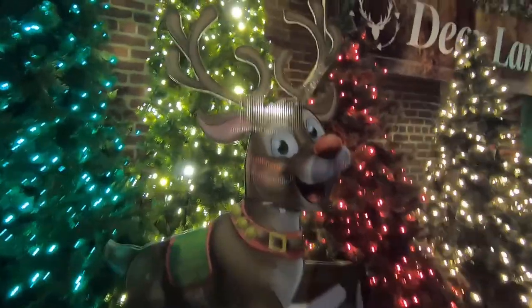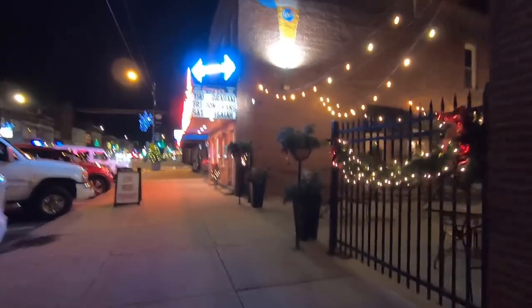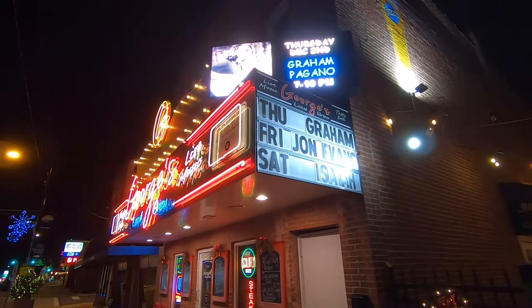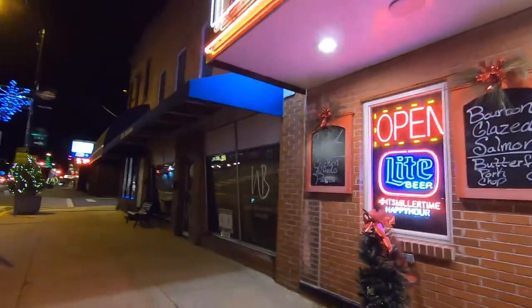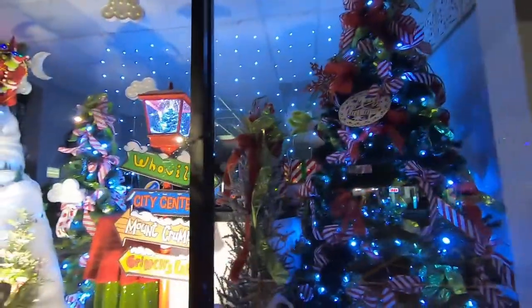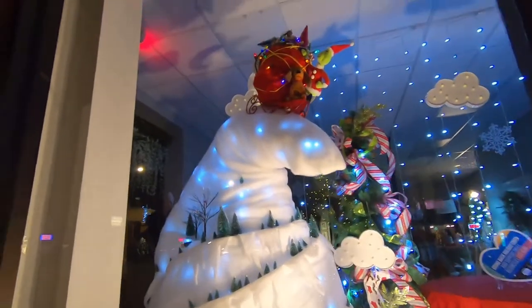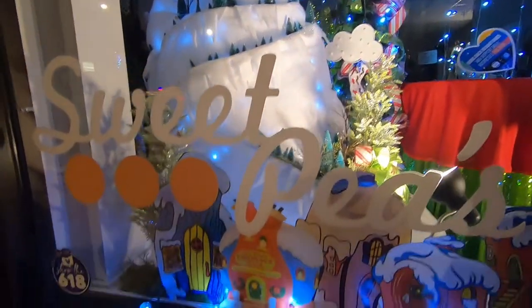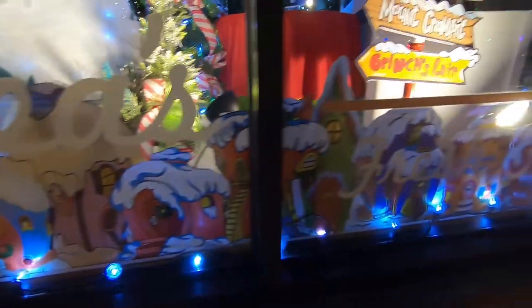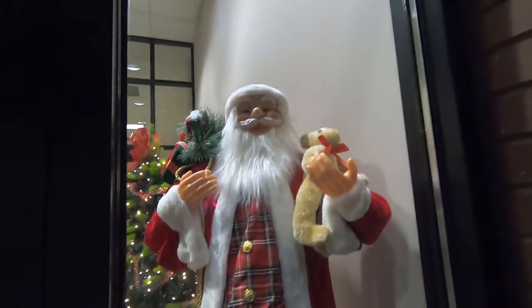Hi Rudolph! There's the Jerseyville water tower back there. Couldn't ask for better weather today — it's a nice night. Something smells good, something's cooking. Oh, that is cool! It's like a little Whoville display — Mount Crumpet. I see the Grinch up there. It's cute with the little clouds hanging. A Santa with a teddy bear. He's such a happy looking Santa. He is — he's not creepy at all, really.